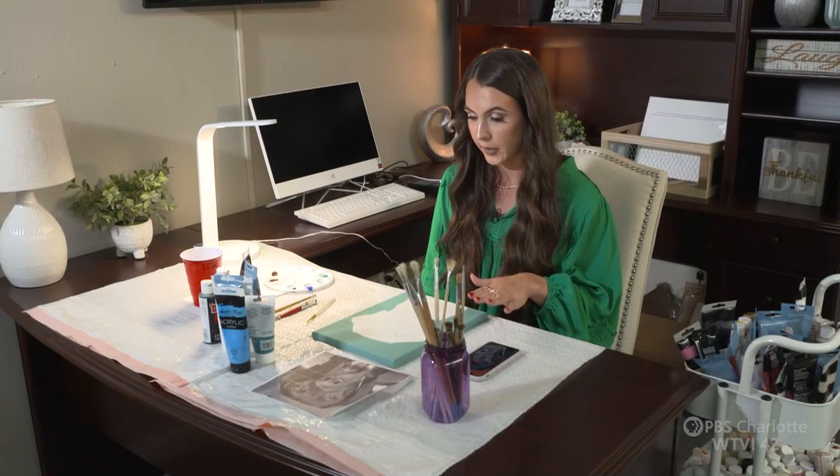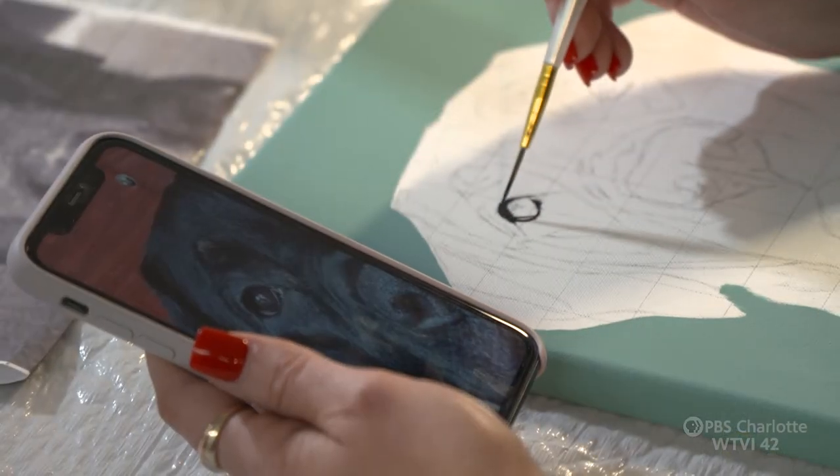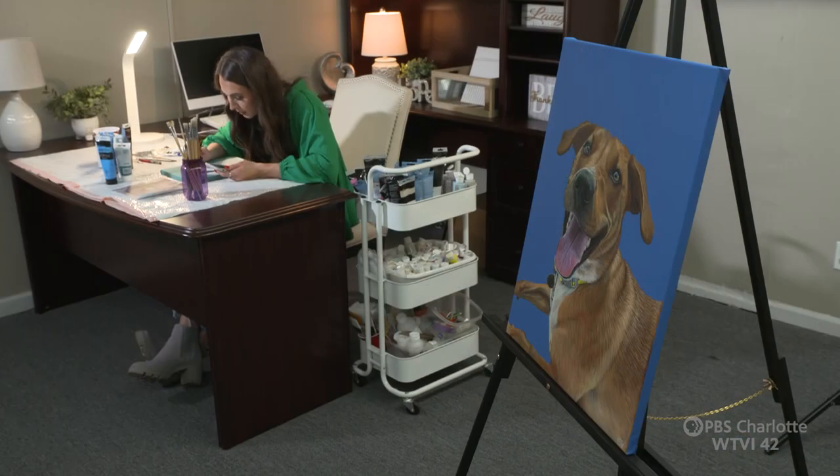I only use acrylic paint at the moment — it dries quick and I'm able to add a lot of detail. I already have the background painted for the pet portrait. Next, I'll start by painting the actual pet. I always start with the eyes first, and then the nose after that, to get the facial features out of the way.